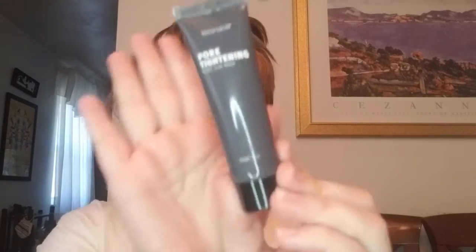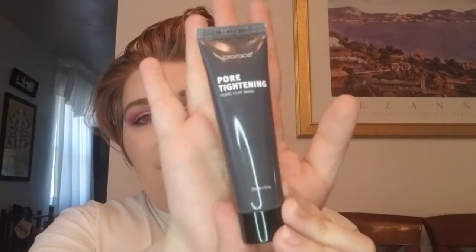First up from the bag we have the Bio Race pore-tightening pearl clay mask — Bio Race is a Korean brand. However, this is a mask I won't use because I have dry skin and clay masks just dry me out more. This would be great for someone with oily or combo skin, but not for me. It has a retail value of approximately four dollars.